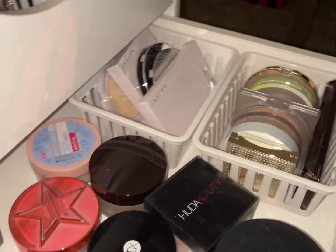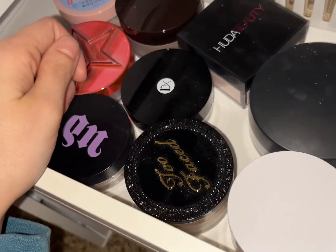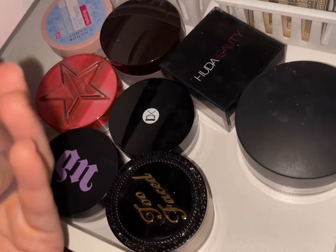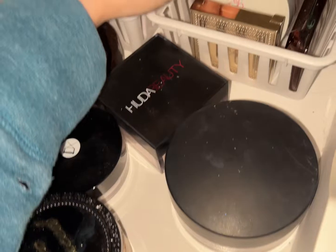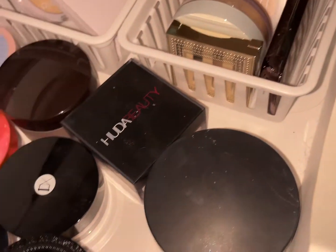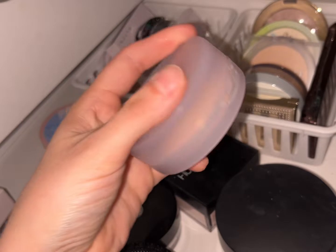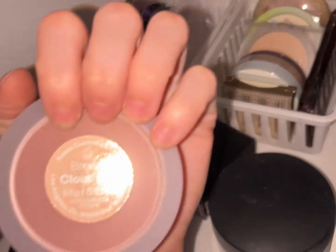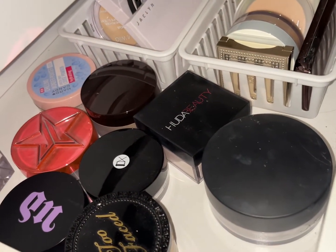For setting powder, let's go ahead and pull out the Milk Makeup translucent medium setting powder. For finishing powder, I want to pull out the Cosis — I haven't used it in a while. It's got like a slight sheen to it, so let's pull it out. This is their Cloud Set in the shade Breezy — because you know, easy breezy beautiful Covergirl.